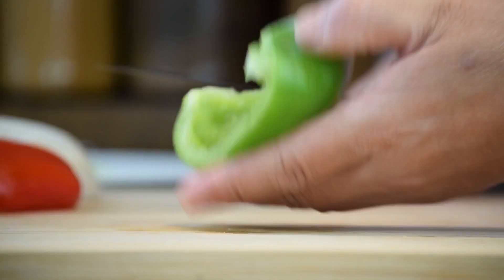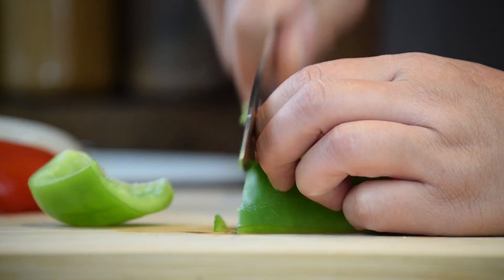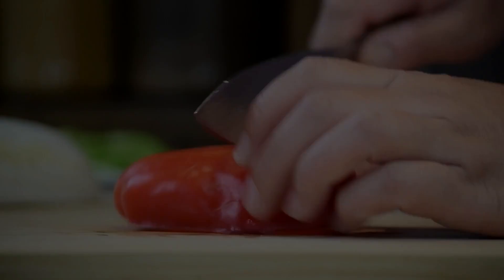The nutritional value of bell peppers varies by color, which includes its vitamin C content. A green bell pepper will have around 95 mg of the vitamin, while an orange only has about 70 mg. A red bell pepper will provide you with over 150 mg of the nutrient.